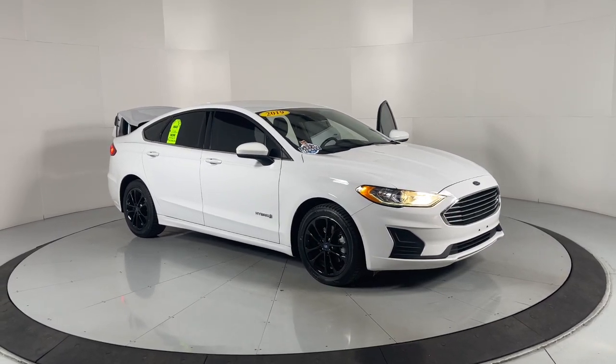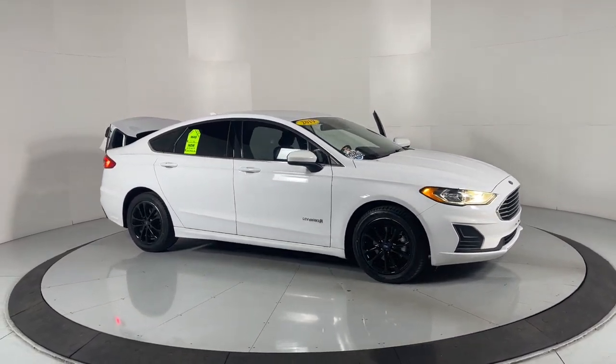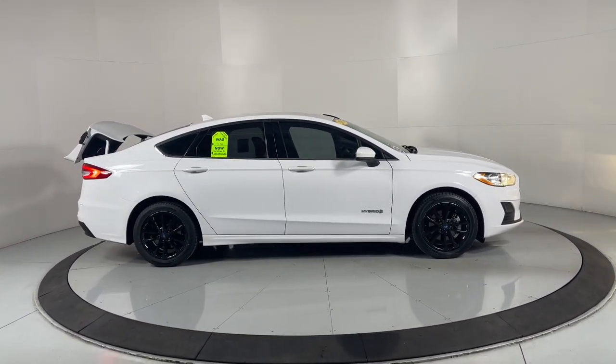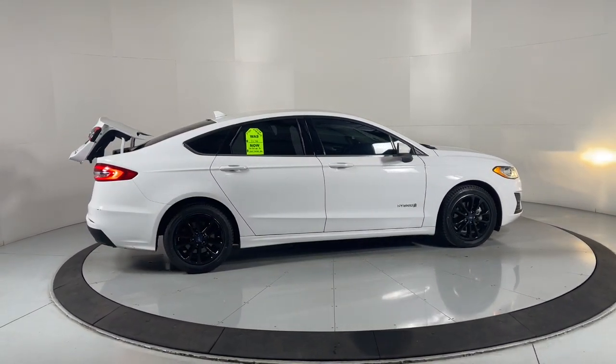This could be the car for you. The 2019 Ford Fusion. With less than 70,000 miles on the odometer, this vehicle provides excellent value.